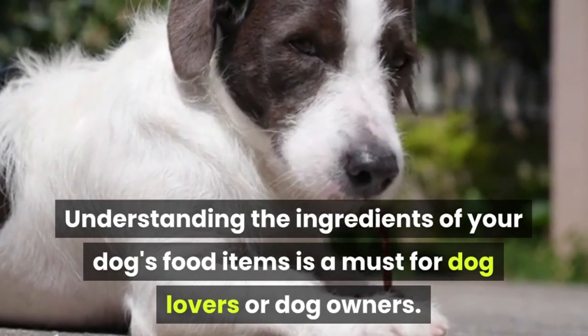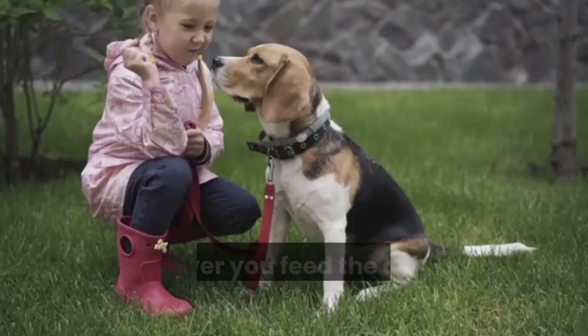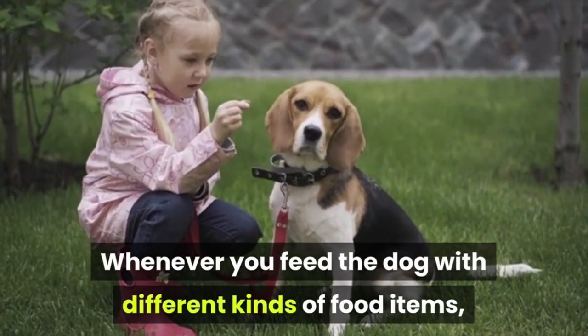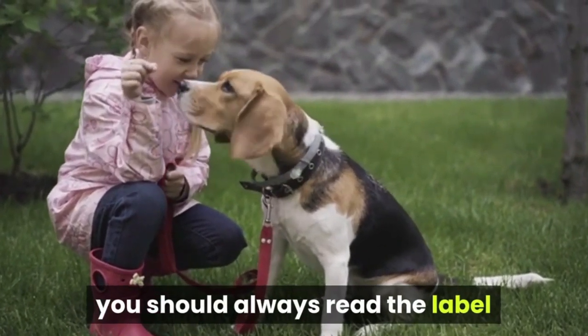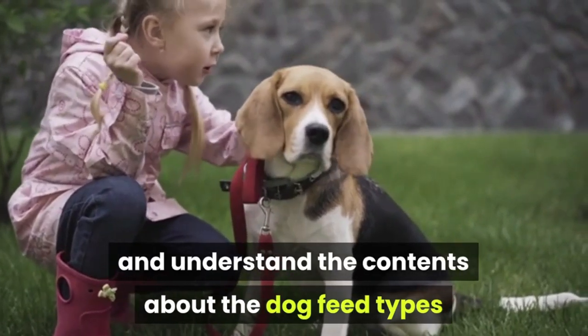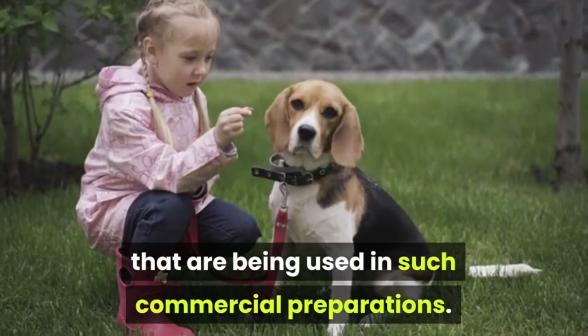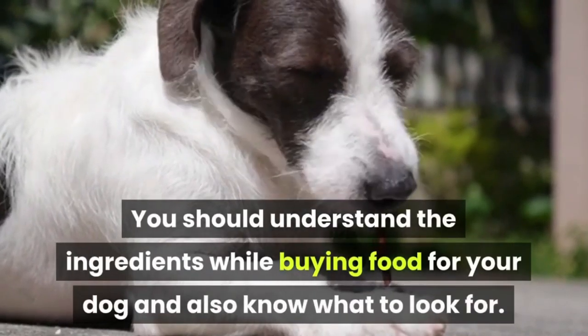Understanding the ingredients of your dog's food items is a must for dog lovers or dog owners. Whenever you feed the dog with different kinds of food items, you should always read the label and understand the contents about the dog feed types that are being used in such commercial preparations. You should understand the ingredients while buying food for your dog and also know what to look for.